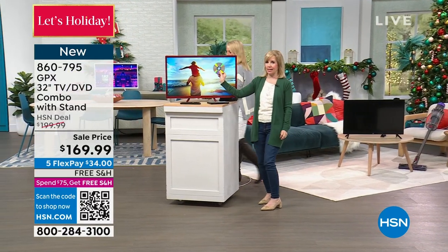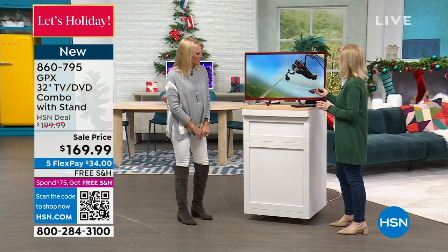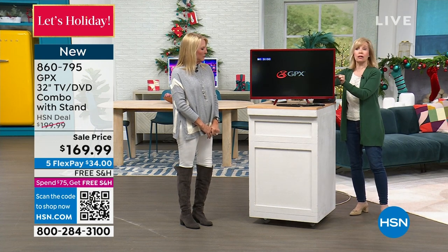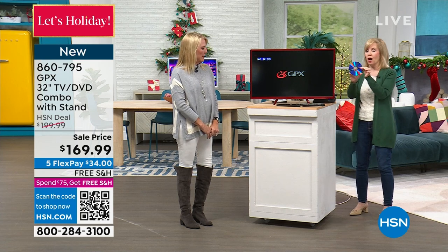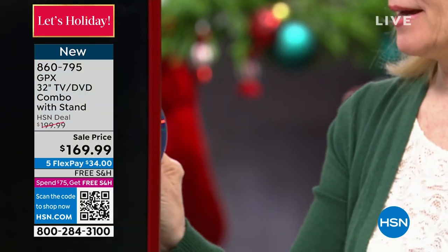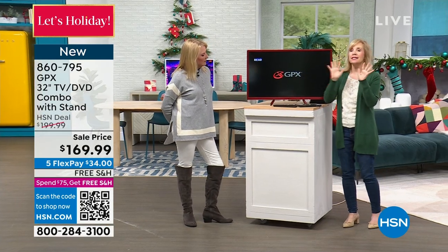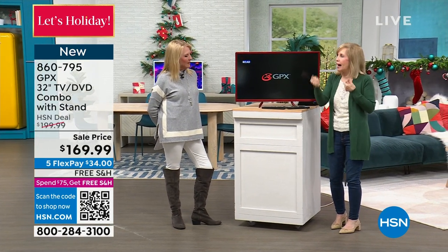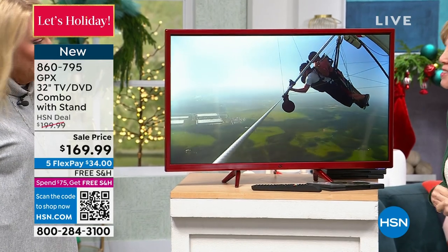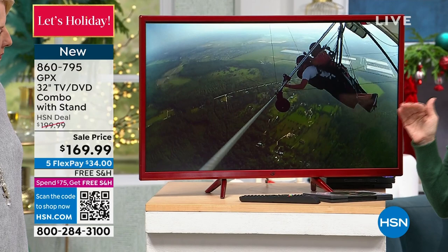Right now we have a DVD in there. Watch this — I'm going to pop it out. Remember, it's built-in back here, and you can even hang it on the wall and still use your DVD. Now this is the best part — talk about simple. I'm going to pop it in. I want you to see that I'm hands-free. Typically you've got two remotes and input-output confusion. No — boom! Did I touch the remote? Nope. It has that auto-load, so this is easier than ever.